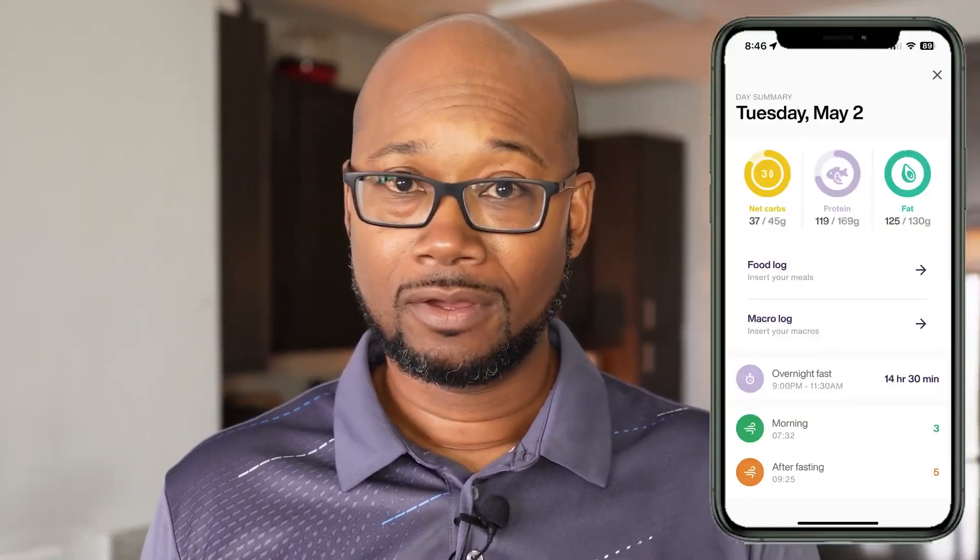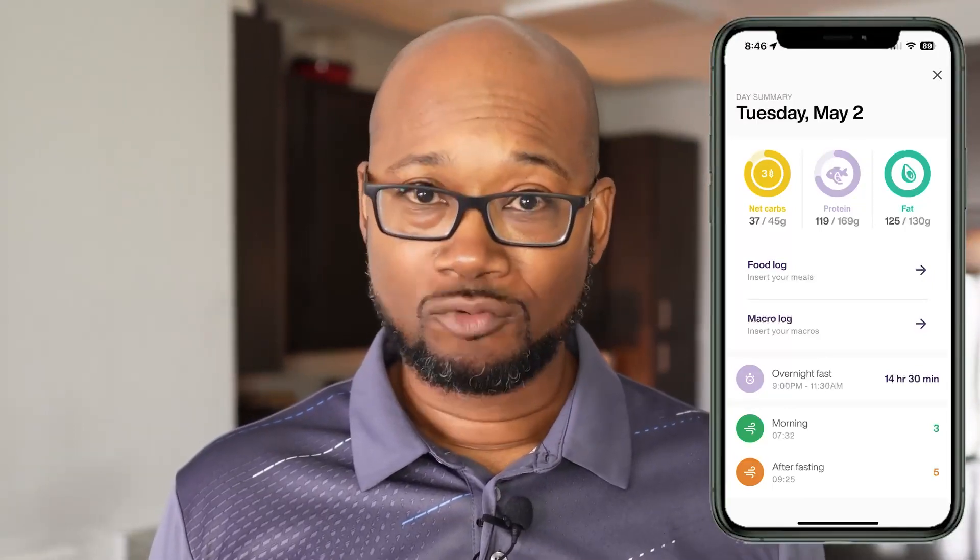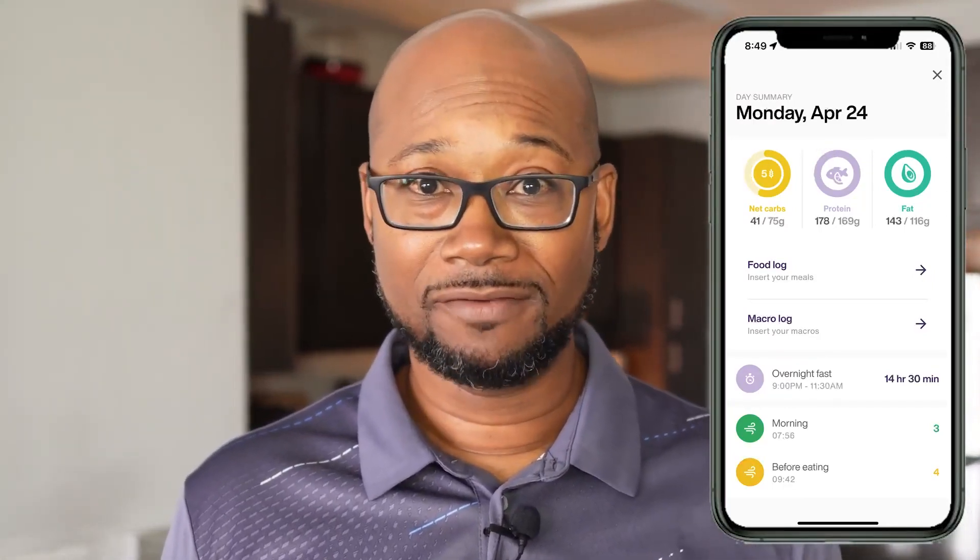Something I've noticed is after every workout, if I work out for at least 30 minutes, the app will give me additional carbs. I typically get 45 grams of carbs per day based on the track I selected — that's a low carb amount. After a workout, that gets bumped up to 75 grams.